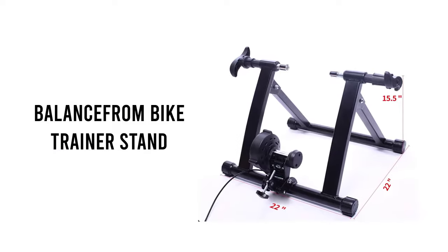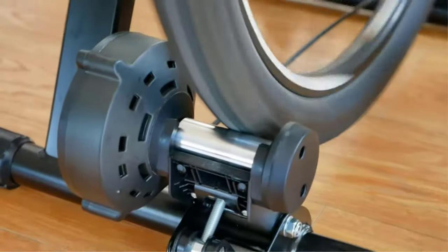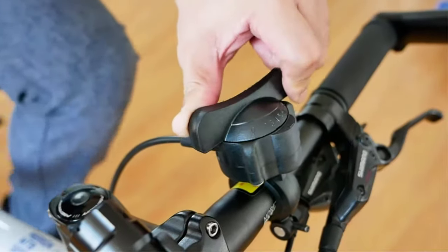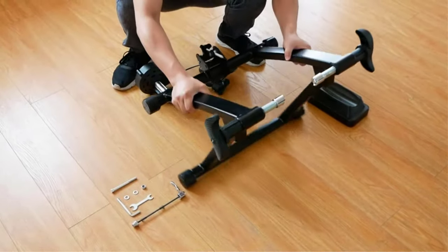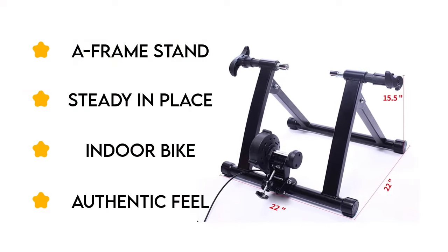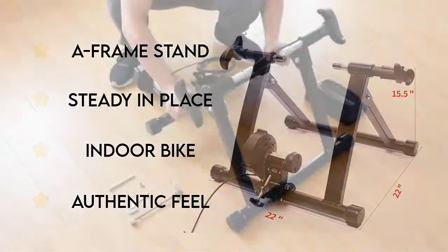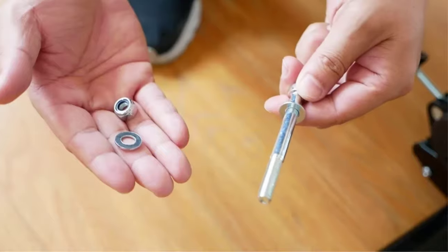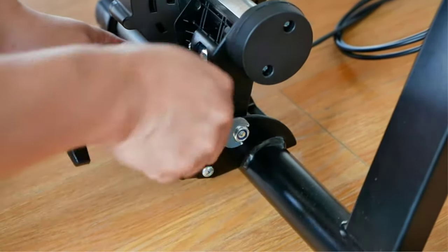Number 2: Balance From Bike Trainer Stand. If you want to use your outdoor bike as an indoor bike, you can do so using a converter like the Balance From Bike Trainer Stand. The A-frame stand rests under your back wheel while a riser rests under your front wheel. Both work together to hold your bike steady in place, allowing you to treat it like a stationary bike. Because the stand converts your outdoor bike to an indoor bike, you can enjoy the authentic feel of outdoor cycling even when riding indoors.